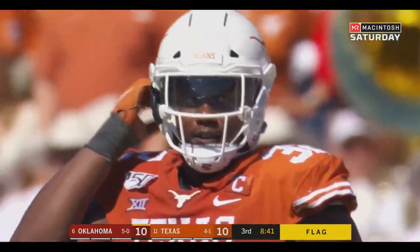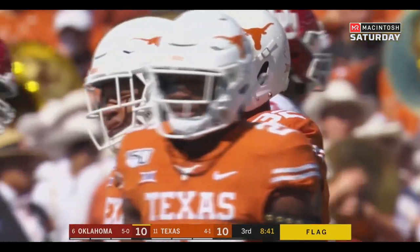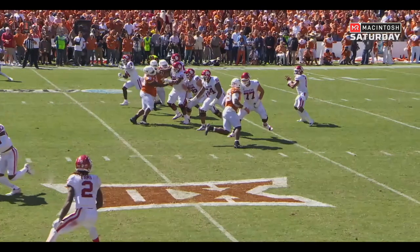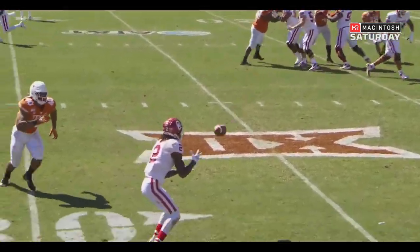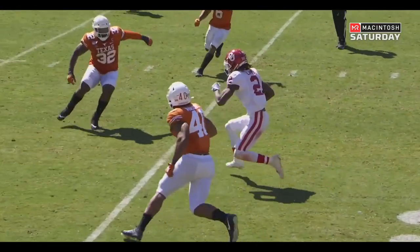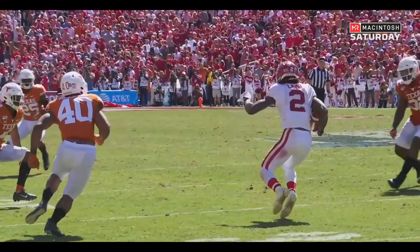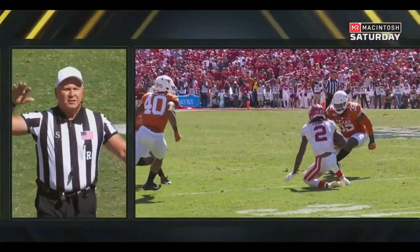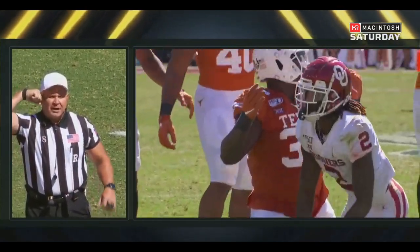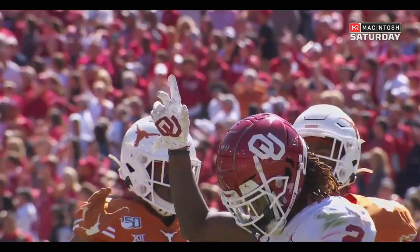He's already taken off his helmet — he knows it. This is certainly going to be looked at further. Not only was it a touch late, as Lamb kind of goes down — bam — leads with the crown of his head. After the play, personal foul, unnecessary roughness, defense, number 32. The 15-yard penalty from the dead ball spot.